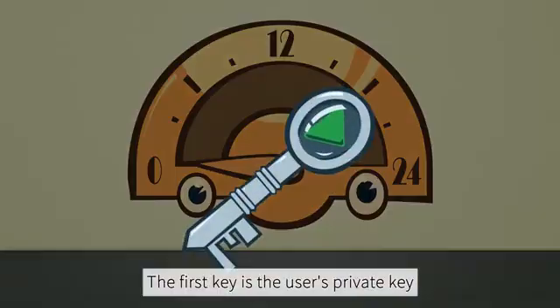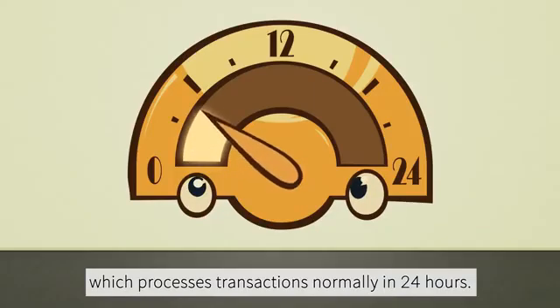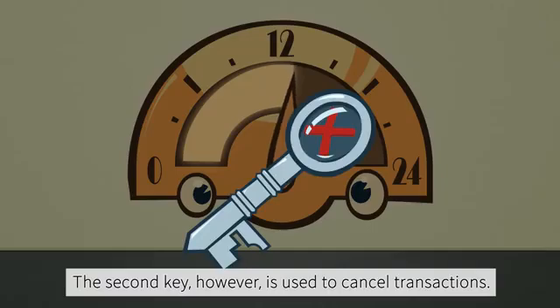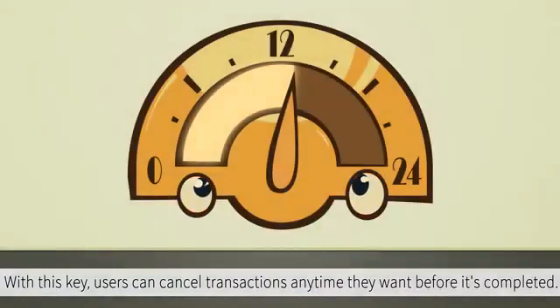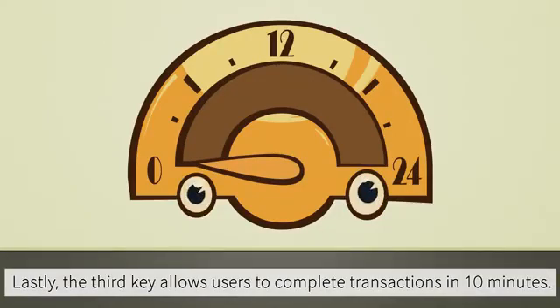The first key is the user's private key, which processes transactions normally in 24 hours. The second key is used to cancel transactions — with this key, users can cancel transactions anytime they want before it's completed.